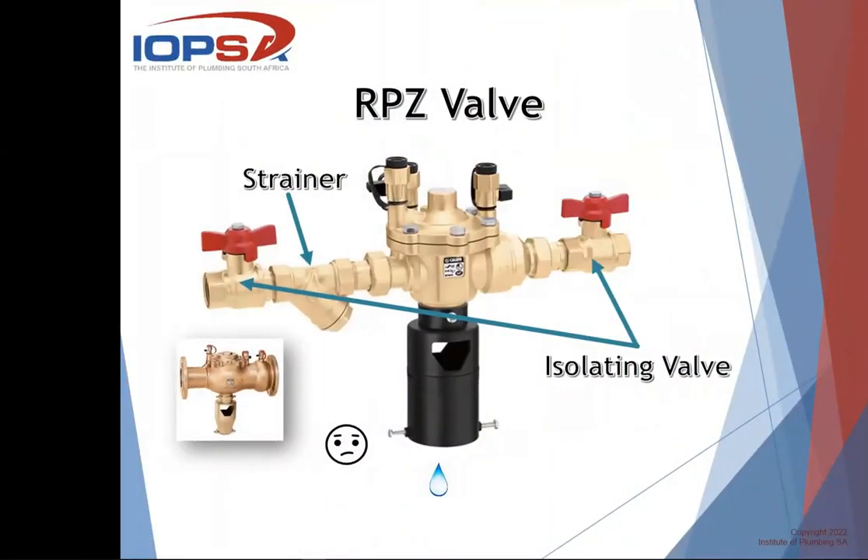Looking at the RPZ valve itself, the legislation says any discharge must be visible. The black section where water is discharged is like a tundish — it has a little window where you can actually see water dripping down, and you would be able to see it dripping out the bottom. Some installations may require the water to discharge further away, and there is a place underneath where you can connect a 40 or 50mm pipe to it. But wherever that pipe discharges, the end must still be visible to anybody that walks past.